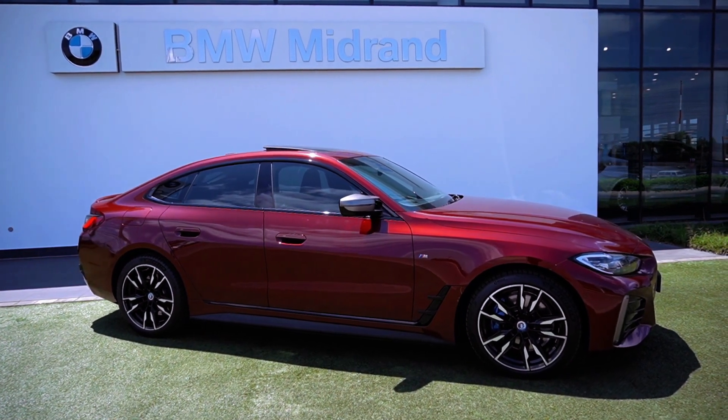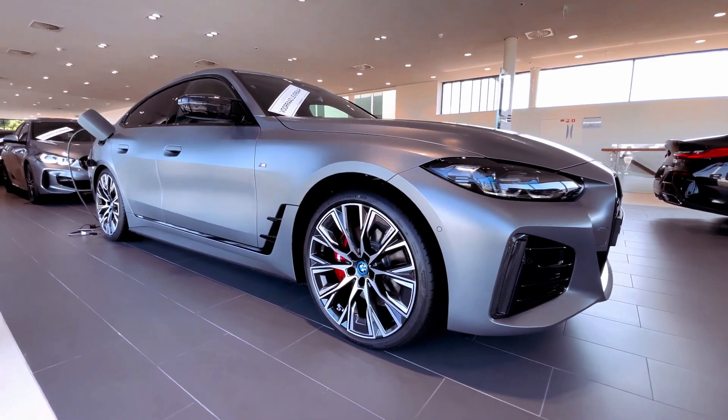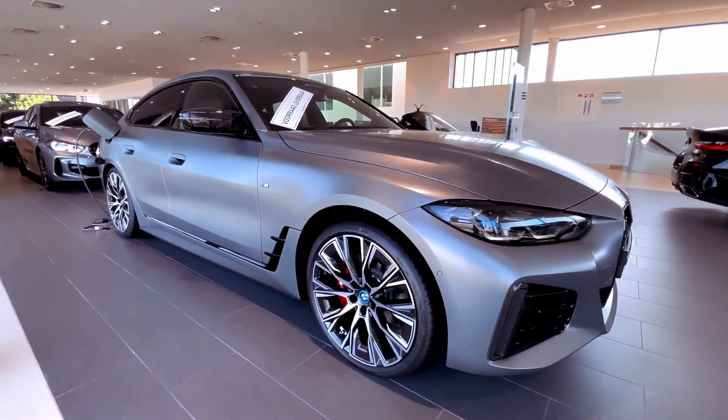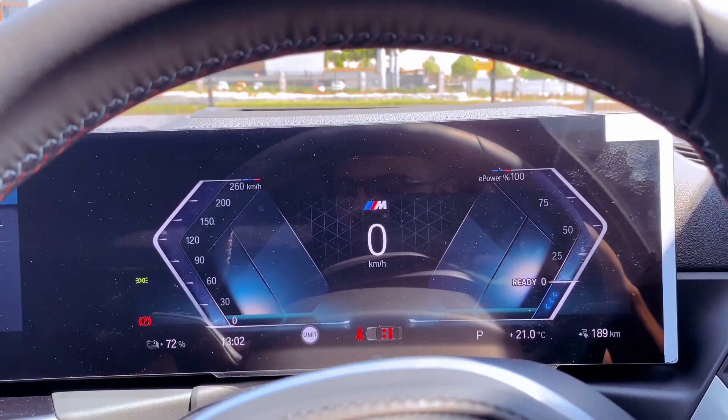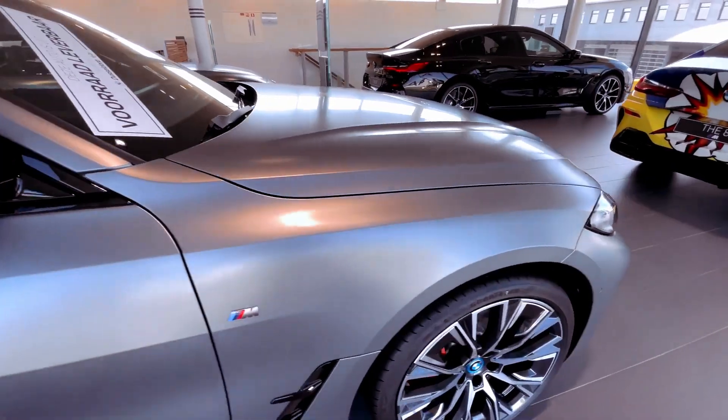Experience the future of electric performance with the 2024 BMW i4 M50. Its dual-motor setup generates astounding power, but what does this mean for driving enthusiasts? How does it compare to its gas-powered M siblings?